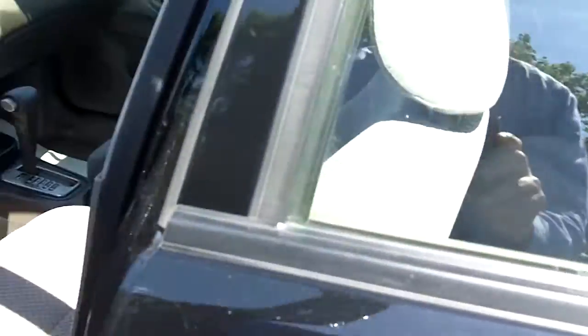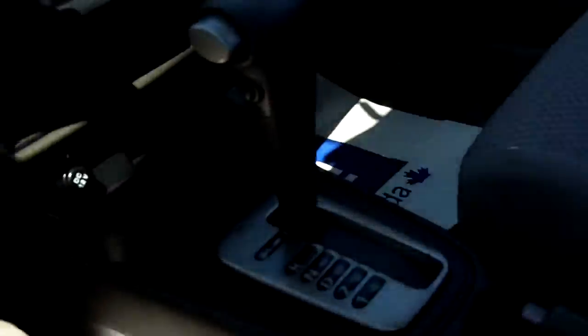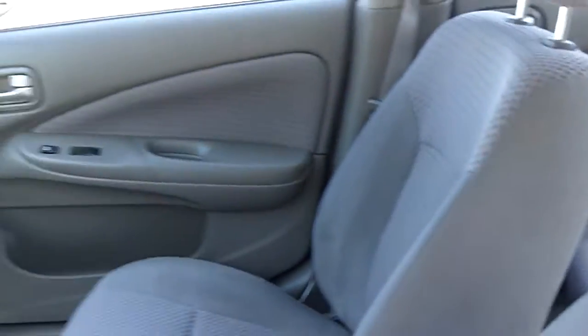Nice little vehicle, let's take a look inside. Gray cloth interior, full power group, automatic, air conditioning, AM, FM, CD. Nice little compact car.